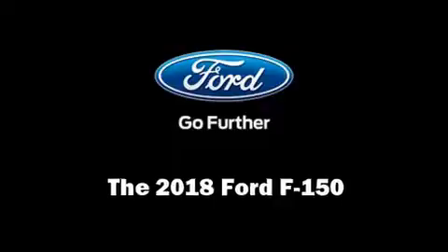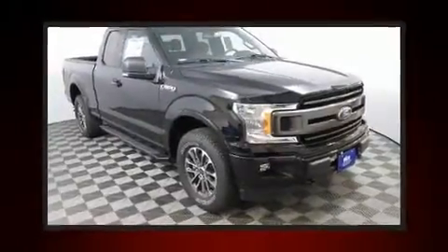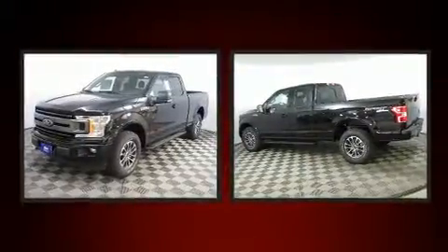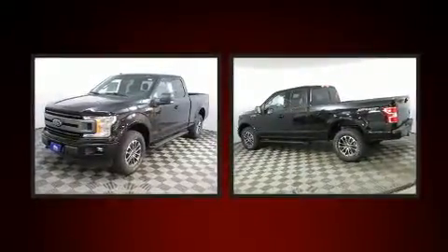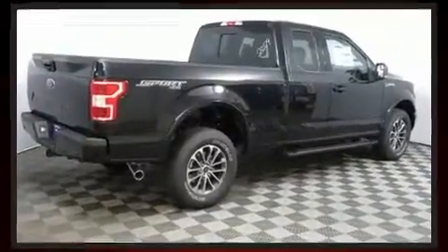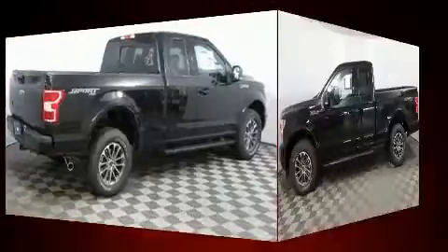Get excited about the 2018 Ford F-150. Smooth gear shifts are achieved thanks to the 5-liter 8-cylinder engine. And for added security, Dynamic Stability Control supplements the drivetrain. Four-wheel drive allows you to go places you've only imagined.